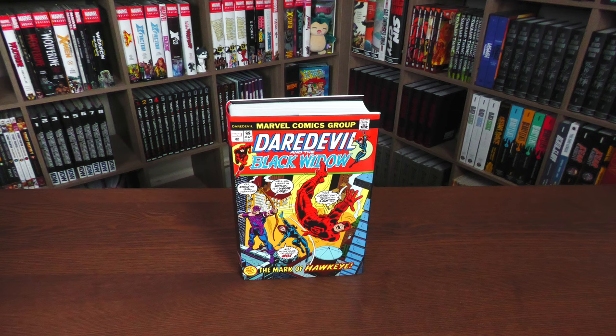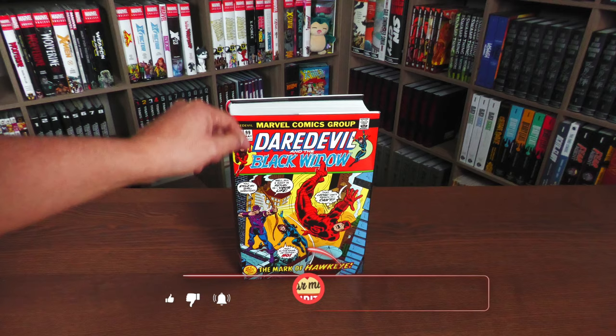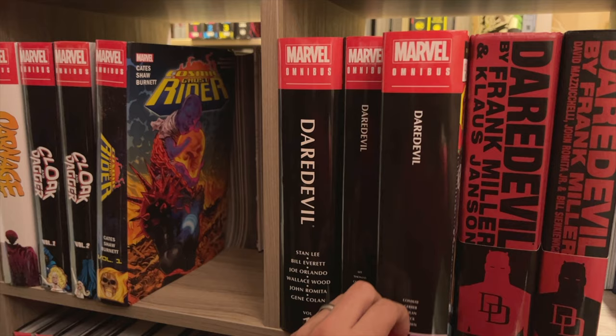As this cover suggests, this is the era where Black Widow joined Daredevil — like a buddy cop with a love interest type of stories collected in here. Although issue 99 does start something new. If you notice how thick this Omnibus is, let's look at it compared to Volume 2. It goes right between Volume 2 and the Frank Miller Omnibus.